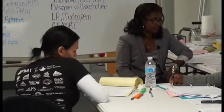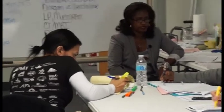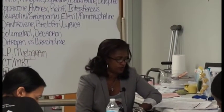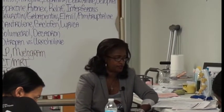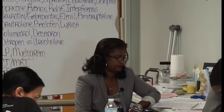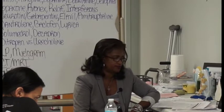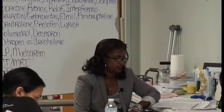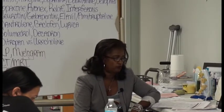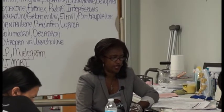Trochlear nerve is you taking your eyes and looking at the tip of your nose — highlight that. This is move the eyes down, so that's a motor. Trigeminal, which is what we just mentioned, is your face, and this is more sensory. You check it with a cotton ball — rubbing a cotton ball on the face when the patient's eyes are closed.